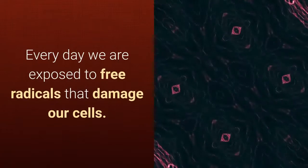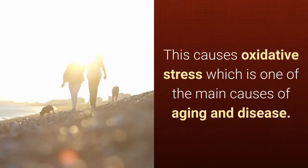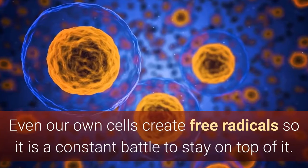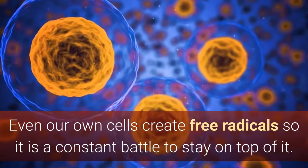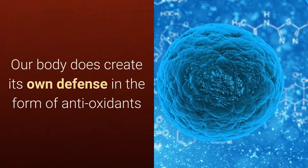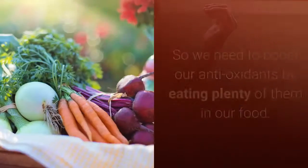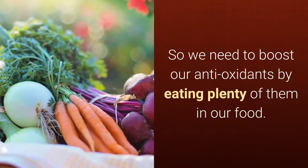Every day we are exposed to free radicals that damage our cells. This causes oxidative stress, which is one of the main causes of aging and disease. Even our own cells create free radicals, so it is a constant battle to stay on top of it. Our body does create its own defense in the form of antioxidants, but stress, lack of activity, and inflammation all play their part to deplete these antioxidants.